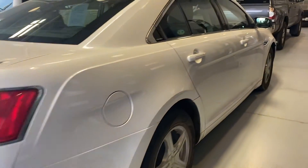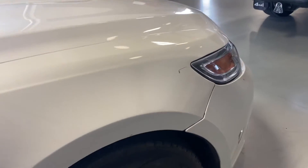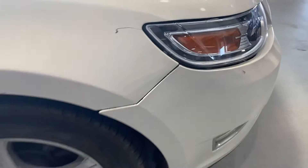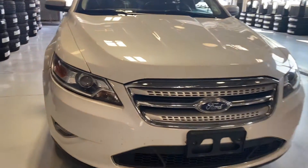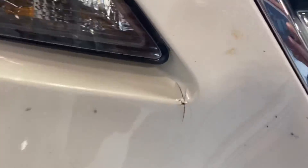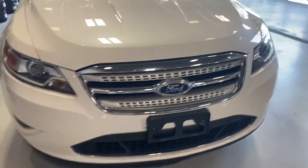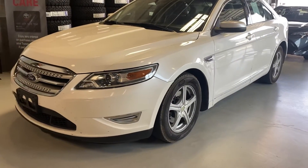There's a scratch right there on it. As I come along the front, that bumper looks like it's out just a little bit, and I see a scratch. There's a scratch right there on the front.